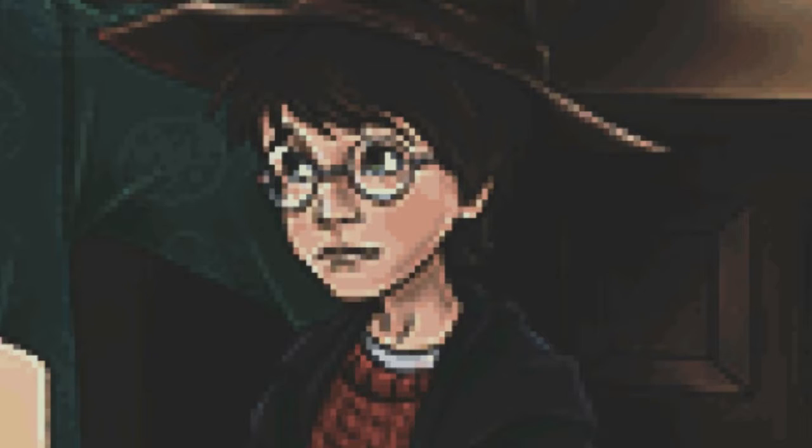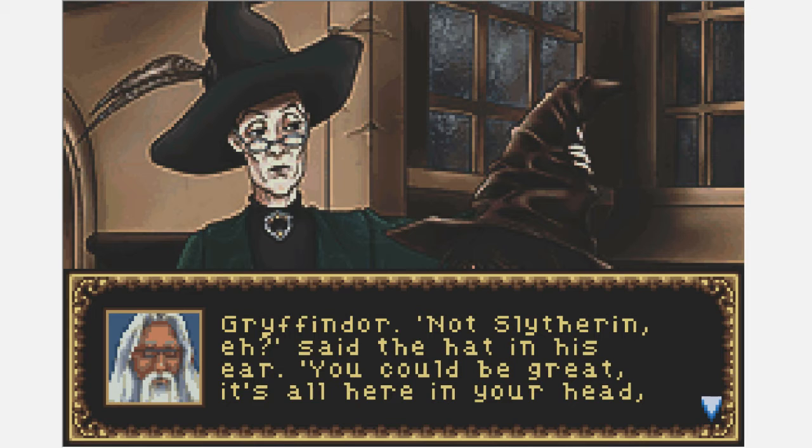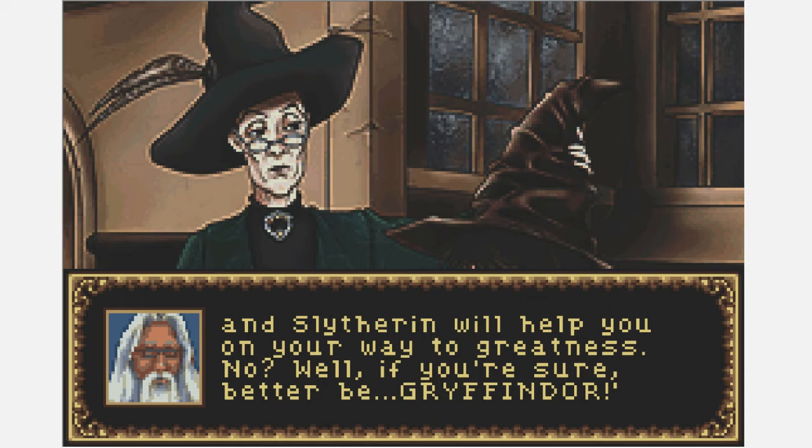Oh my god, look at the poor little bastard — he's terrified. Please professor, don't put the talking hat on my head, it's scaring me. Professor McGonagall just doesn't give a single shit. Harry sat beneath the Sorting Hat hoping he would not be chosen for Slytherin over Gryffindor. 'Not Slytherin,' he said. 'You could be great — it's all here in your head, and Slytherin will help you on your way to greatness.' 'No.' 'Well, if you're sure — better be Gryffindor!'